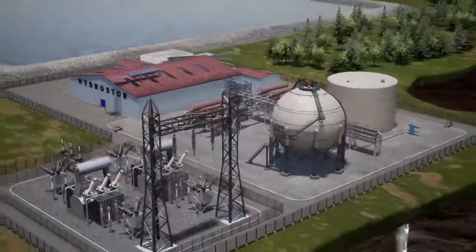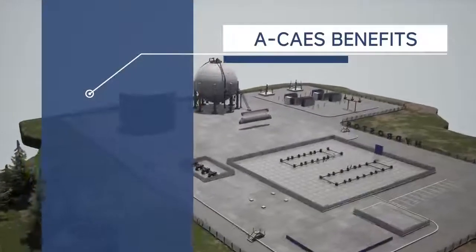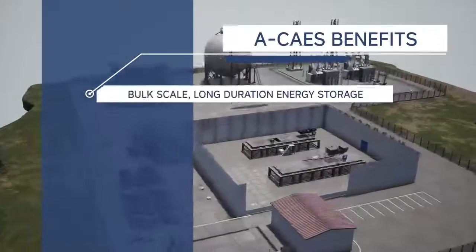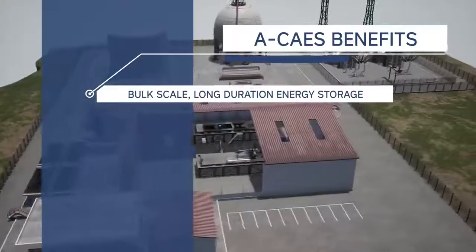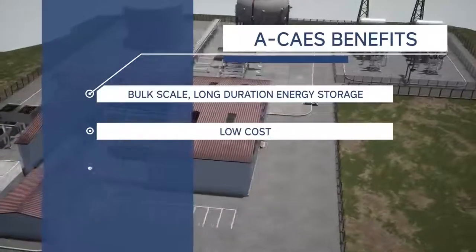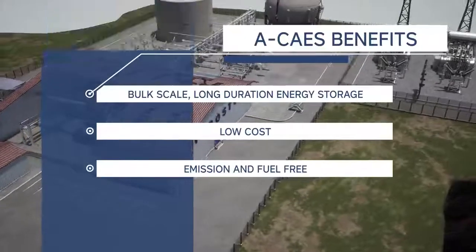The key benefits of Hydrostor Advanced Compressed Air Energy Storage are: bulk-scale long-duration energy storage, delivering hundreds of megawatts and 4 to 24 hours of duration. Low installed cost per kilowatt hour with no fuel costs. No hazardous chemicals or use of fossil fuels.